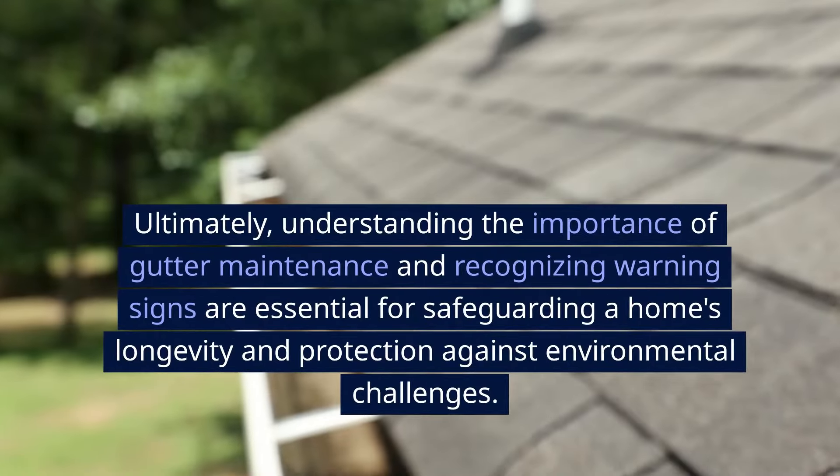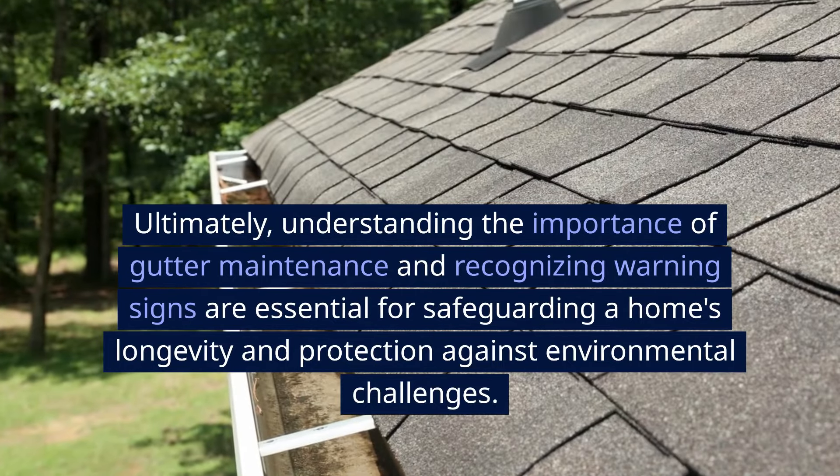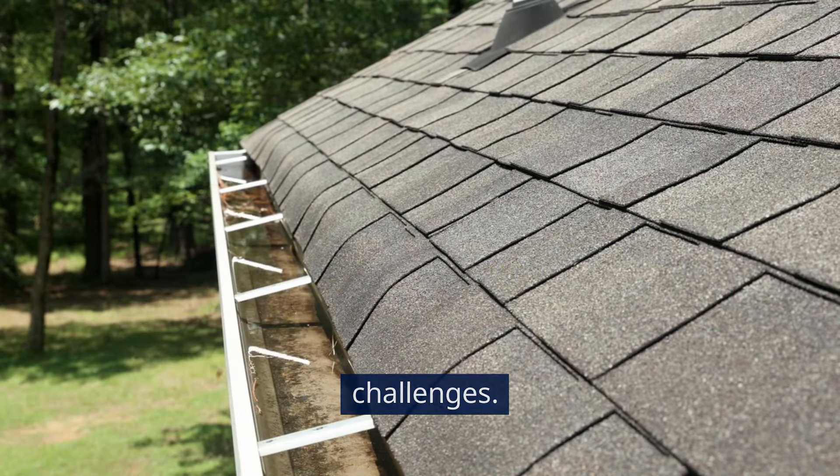Ultimately, understanding the importance of gutter maintenance and recognizing warning signs are essential for safeguarding a home's longevity and protection against environmental challenges. We'll see you next time.